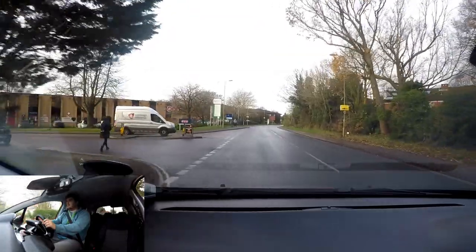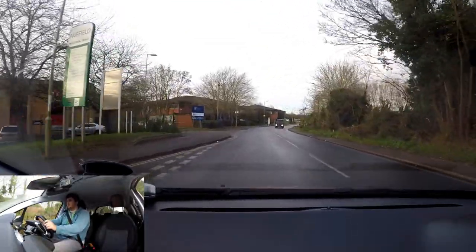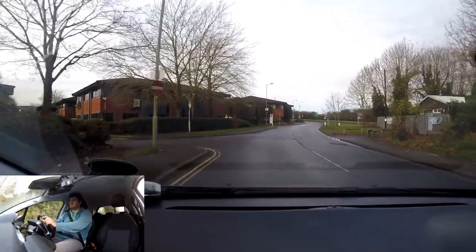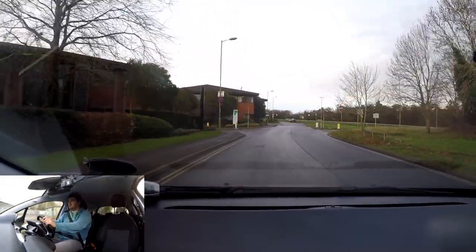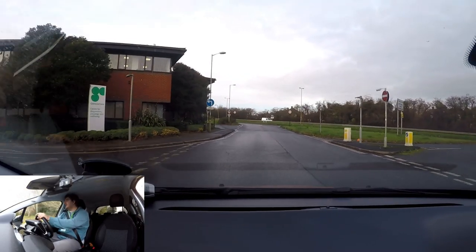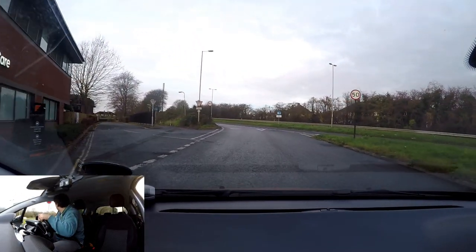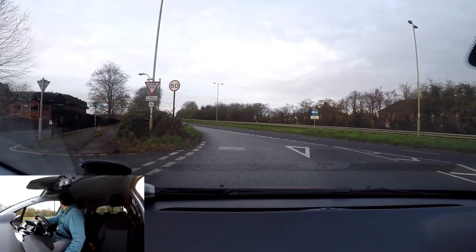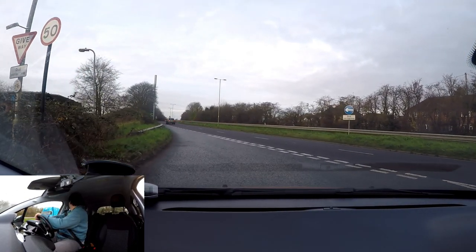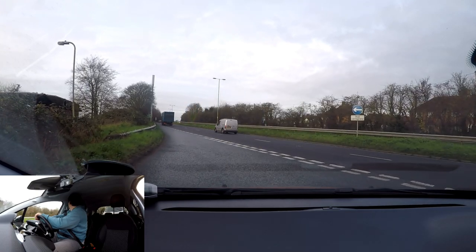This bit here is from the Blackbird Lees test route video that I put on a while ago — I'll leave a card in the top corner so if you want to watch that video you can. This bit here is not a slip road, it's a give way junction. So I'm looking out for traffic from behind — just waiting for the gap as this vehicle moves over to the right.